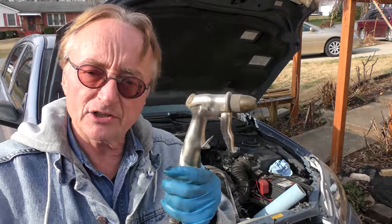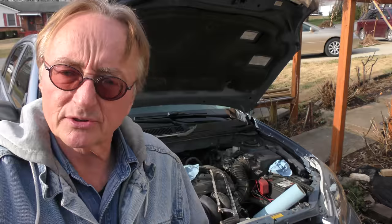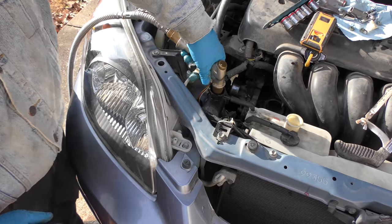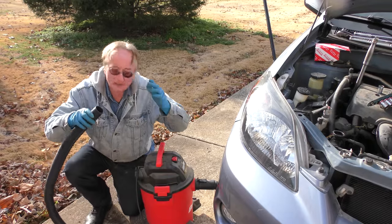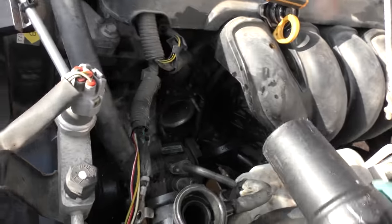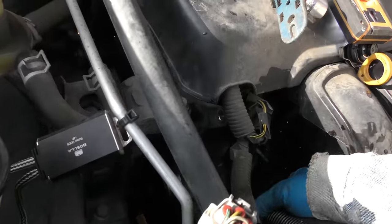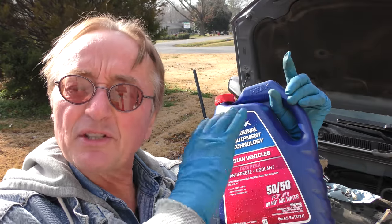Before we install the thermostat, here's an old trick: there's still coolant in the engine block that's hard to get out. You can use a garden hose and flush it all out, including the radiator. But then you're going to have water in the block — you don't want pure water. So here's another trick: flip your shop vac to the discharge side so it blows out, stick the hose in and blow all the water out. You can also do the radiator this way. You want the system just full of air.